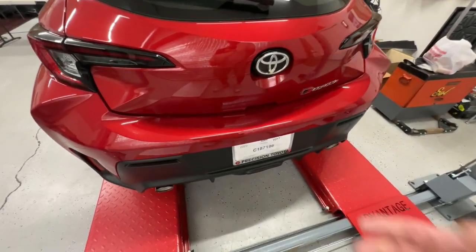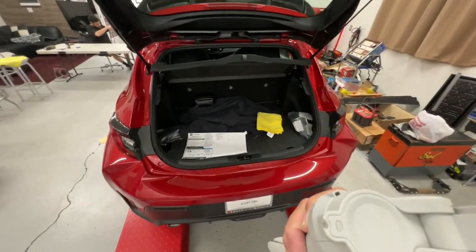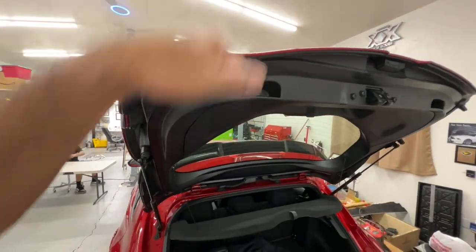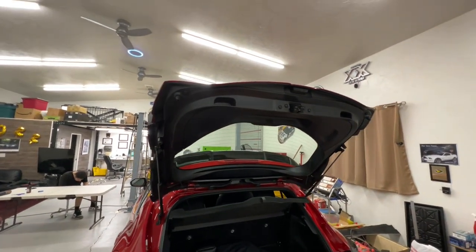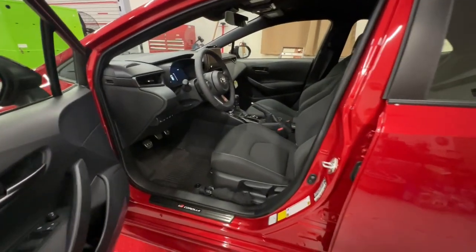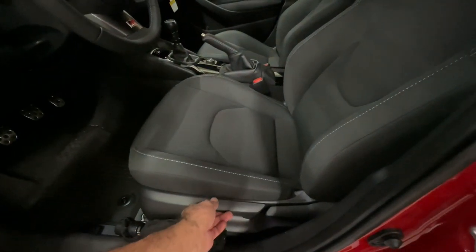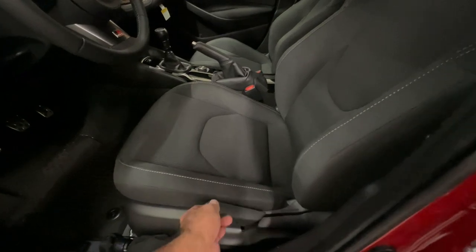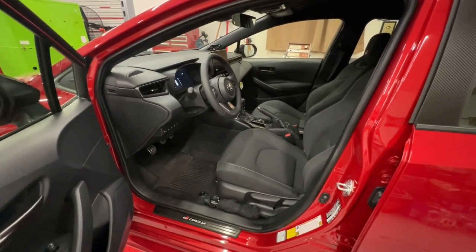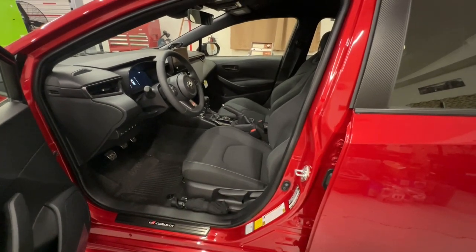The GR Corolla comes with a plastic deck lid — the hatchback is plastic. The driver's seat is manual, however you can go up and down. On the Hatchback XSE the seat is power, but you can't get that on the GR Corolla.